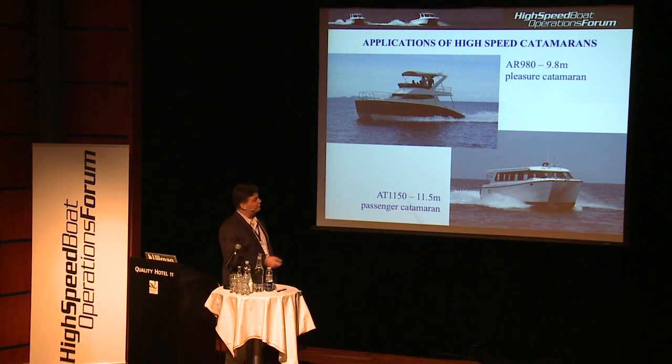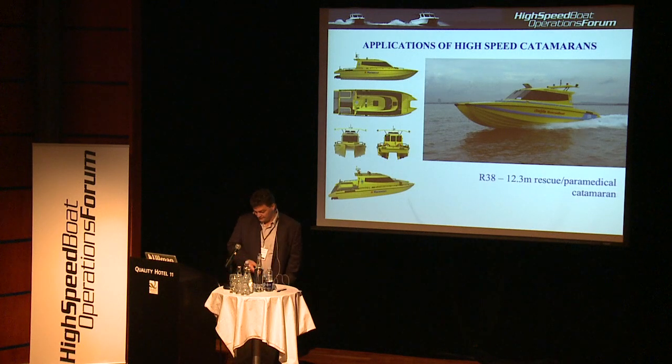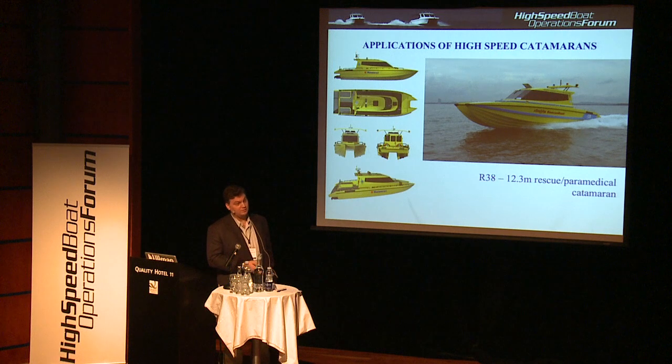Where are catamarans used? Of course they are used as pleasure boats — we have done quite a lot of pleasure cats. We have also designed quite a lot of passenger cats, including small water taxis and some passenger catamarans under the high-speed craft code. Going directly to the professional boats: this is a catamaran 38-footer that we designed back in 2006.